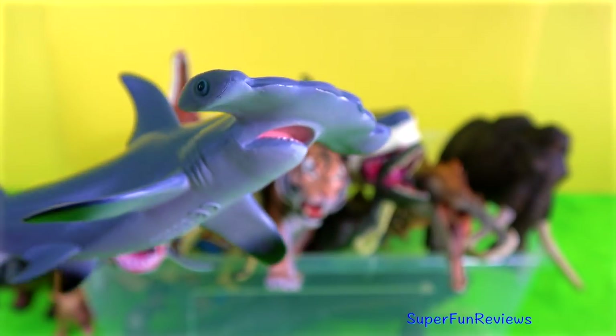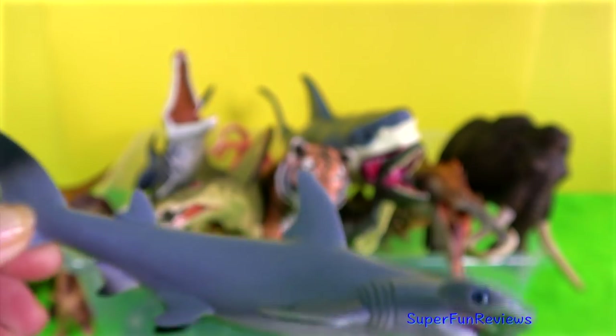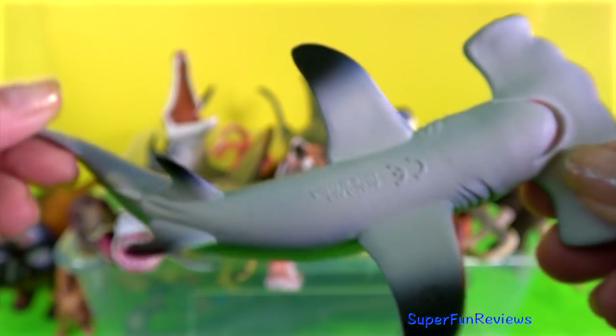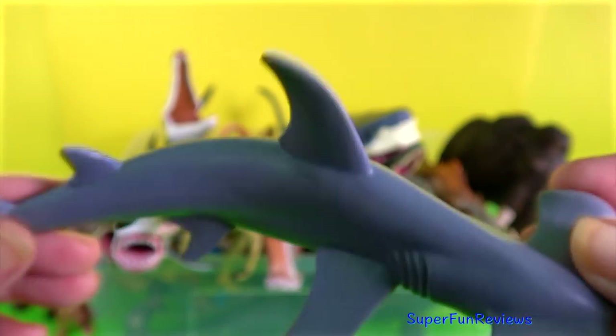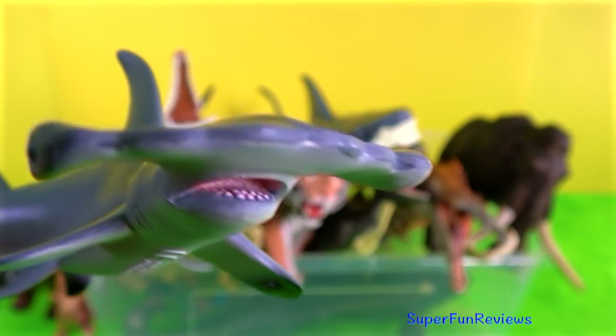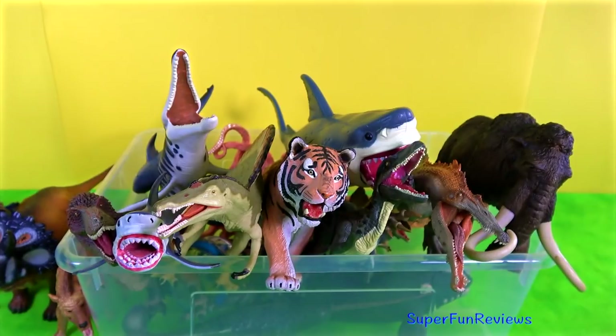The hammerhead shark is very unusual looking. They use their wide-set eyes to give them a better field of vision. The hammer-shaped head has sensory organs that help them to detect prey. It can even find stingrays buried in the sand. The mouth is located on the underside of the head. It has sharp, triangular and serrated teeth.